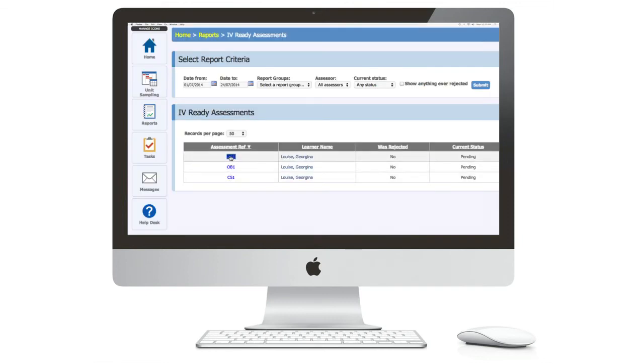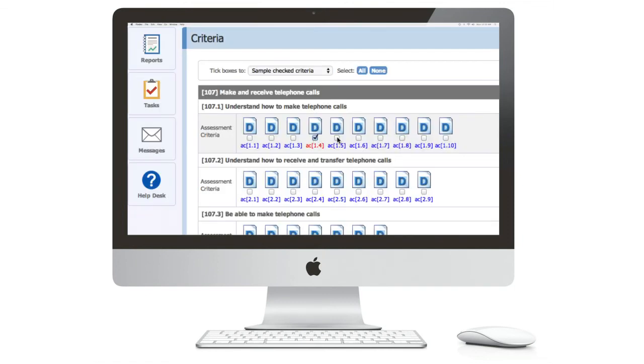To anybody else who's thinking about using an ePortfolio system, I've found OneFile to be very, very good from all aspects. I've used it as a learner, I use it as an assessor, and I'm also using it as an internal verifier. Grab it with both hands and just do it.